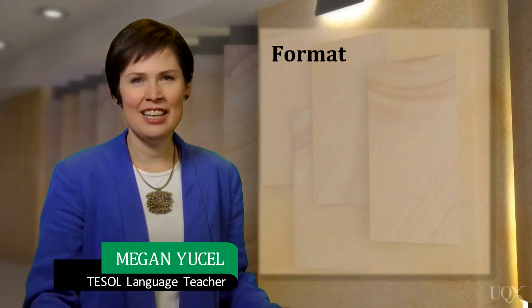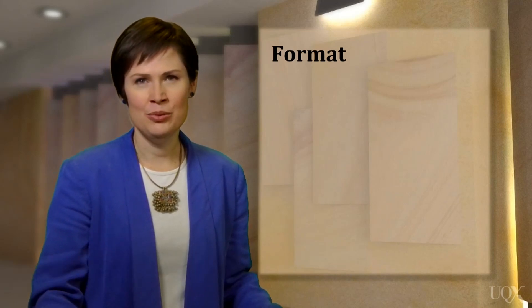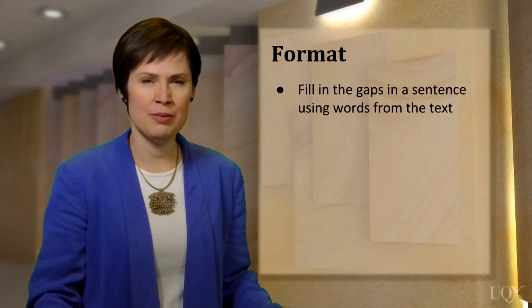A common question type in the IELTS reading test is sentence completion. What does this task involve? In this question type, you have to fill in the gaps in a sentence using words from the text.